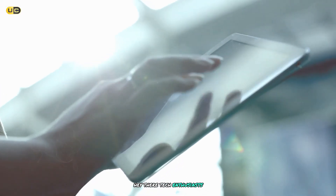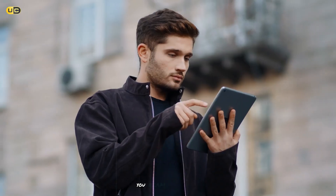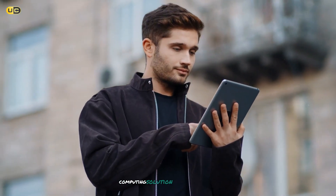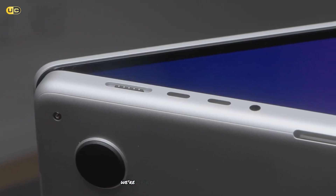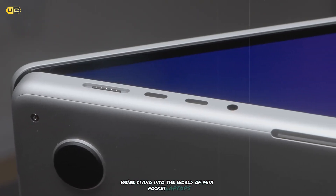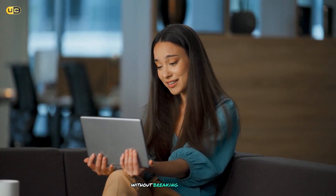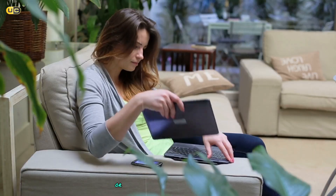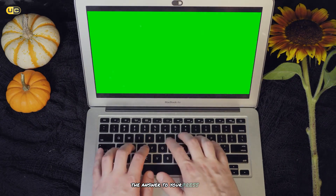Hey there, tech enthusiasts. Are you tired of lugging around heavy laptops that weigh you down? You dream of a compact computing solution that fits in your pocket? Well, you're in for a treat today. We're diving into the world of mini pocket laptops, those tiny powerhouses that pack a punch without breaking your back. Whether you're a digital nomad, a student on the go, or just someone who values portability, these little machines might just be the answer to your prayers.